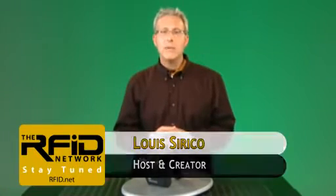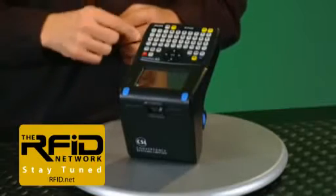In this edition of the RFID Network, we're going to put the CS101 to the test and see if a handheld can actually match the performance of a stationary reader. Stay tuned.